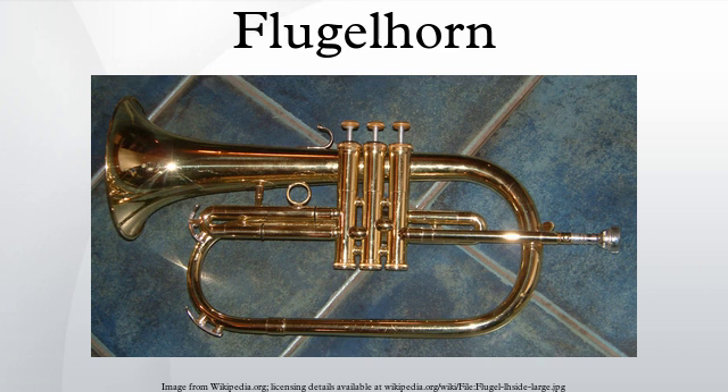Structure and variants: the flugelhorn is built in the same B-flat pitch as many trumpets and cornets. It usually has three piston valves and employs the same fingering system as other brass instruments, but four piston valve and rotary valve variants also exist. It can thus be played without too much trouble by trumpet and cornet players, though some adaptation to their playing style may be needed.